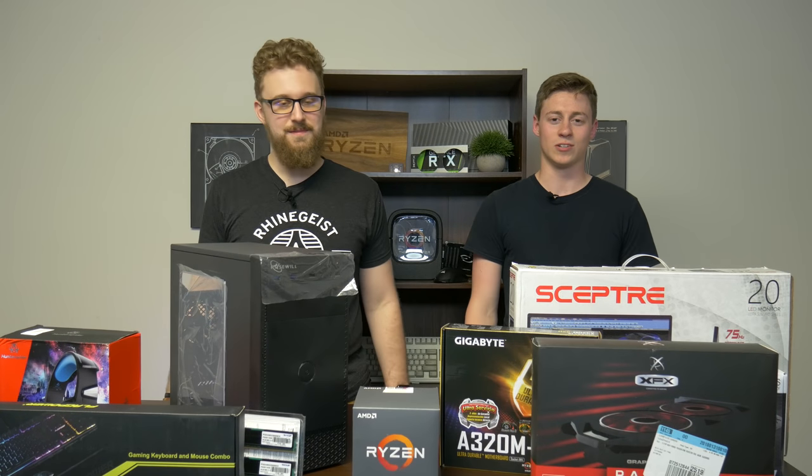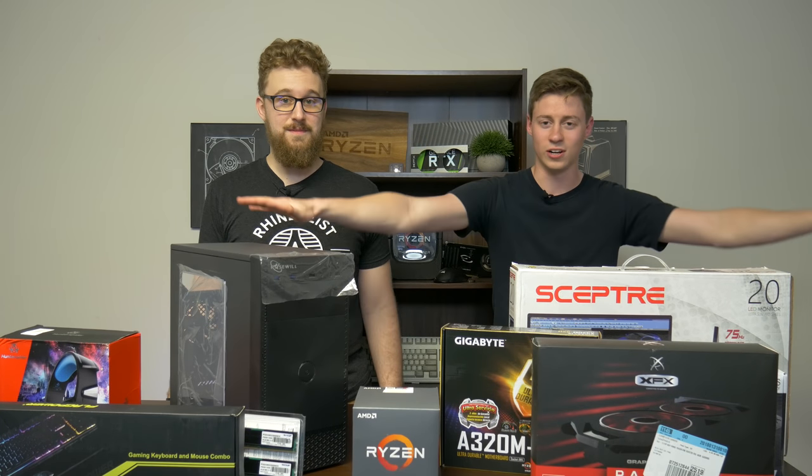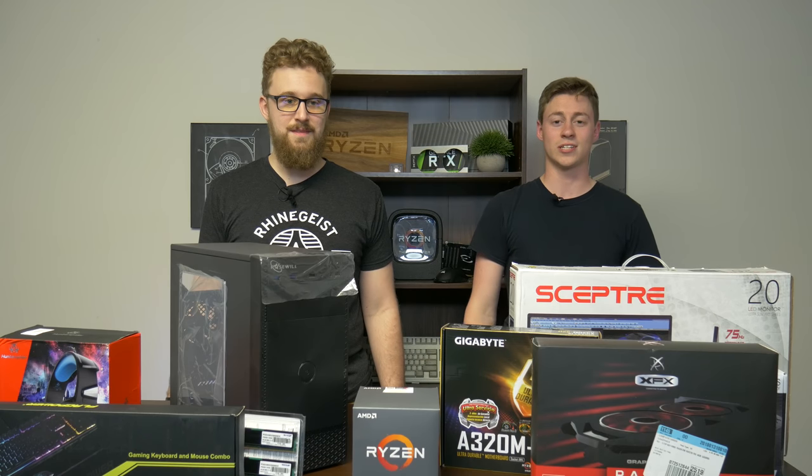Hey, what is up guys? Jack and Matt here with the Toaster Bros and today we bring you the $425 complete gaming setup.